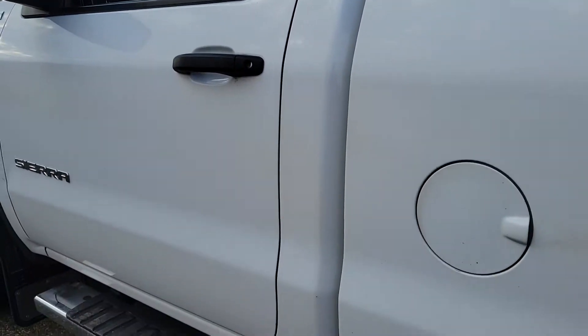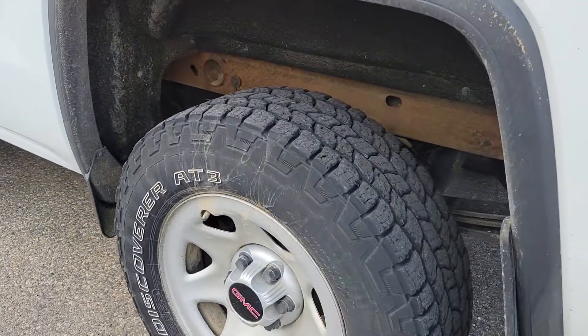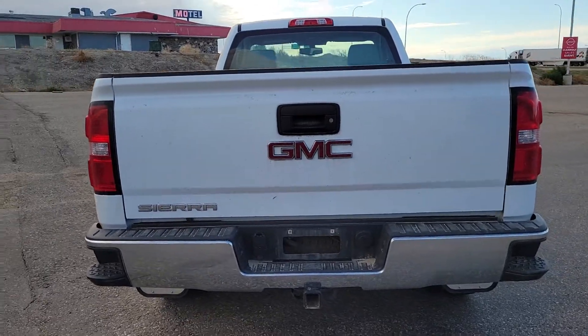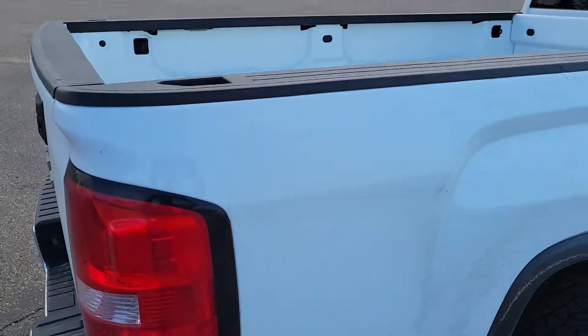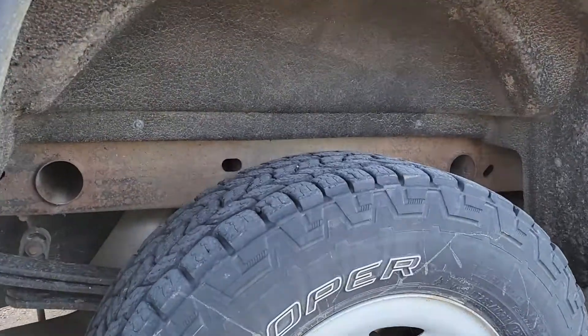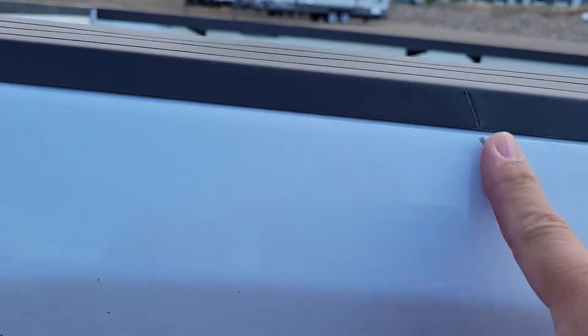A few chips on the door, just a little bit of scuff and crease in there. Hitch wiring, backup camera. Chip there, chip here, little scuff scratch there. Again, a bunch of small chips here.